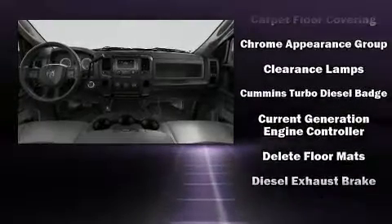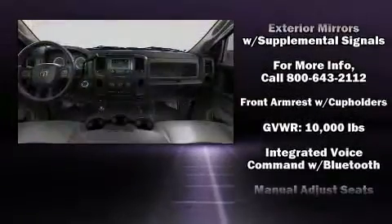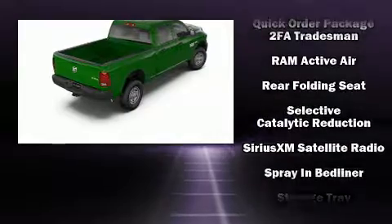Passenger security is always assured thanks to various safety features such as front and side impact airbags, traction control, brake assist, ignition disabling, and four-wheel disc brakes with ABS.